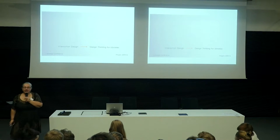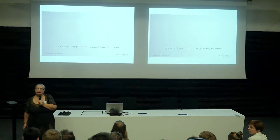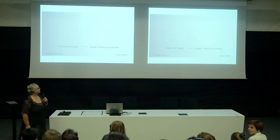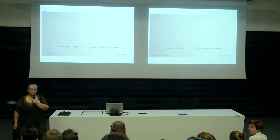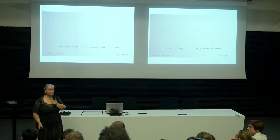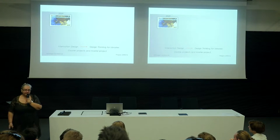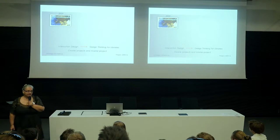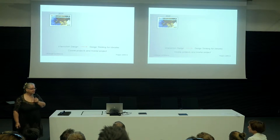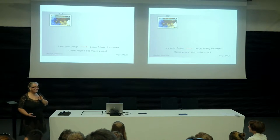My field is interaction design and I work at Institute of Informatics in a group for design, use and interaction with technology. I have been teaching interaction design for 13 years and that was my entrance to the projects with the library as well, through Andrea who took my course in 2009. Andrea works for University of Oslo Library Digital Services.